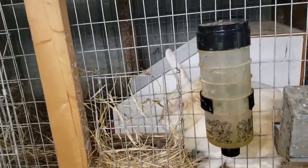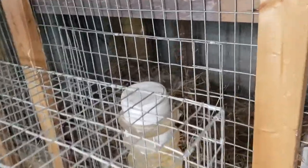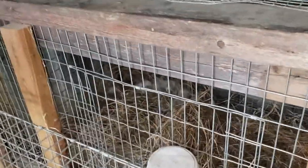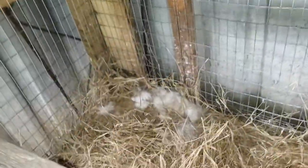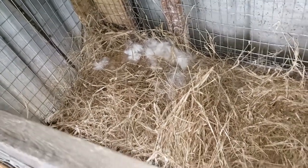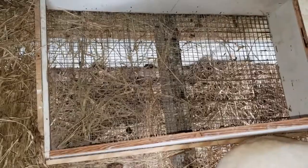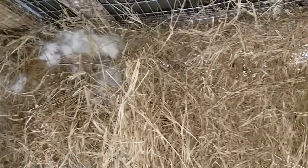We've gone ahead and placed the nest box in there with her. Yesterday she started pulling fur and building a little nest, so we gave her a lot more hay. For some reason she doesn't really use the nest box — I don't know what that's about.